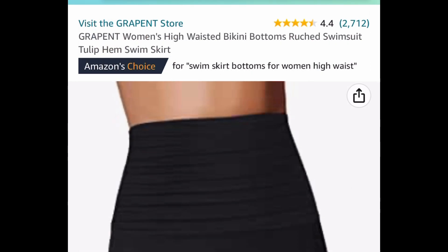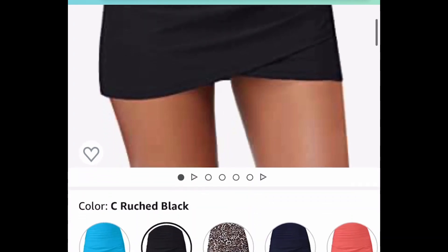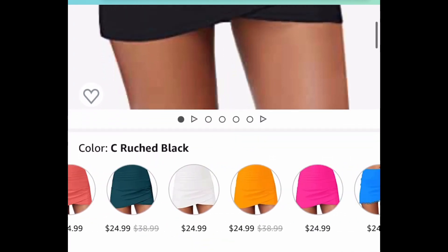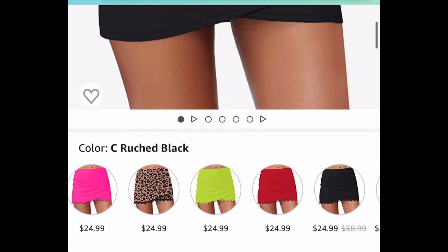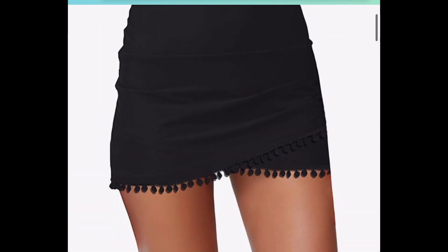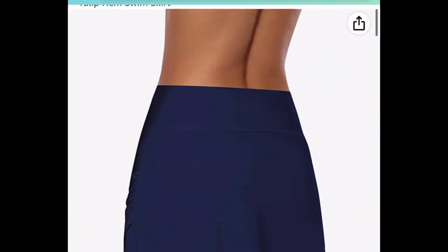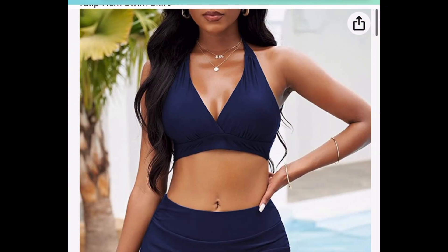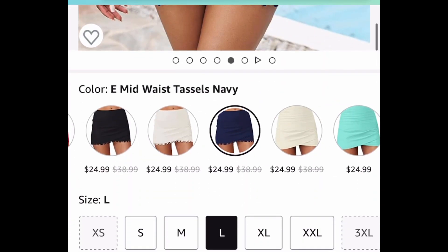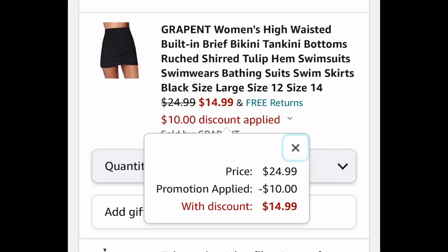This is gorgeous, you guys — great reviews. This is a women's high-waisted bikini bottom and you can pick from any of these. You can get the solid color ones or ones with tassels — super cute. I love the way they crisscross. This one is listed for $24.99; put in a code and get it for only $14.99.